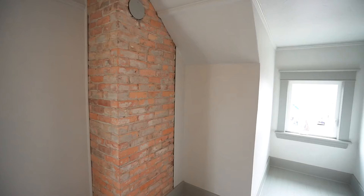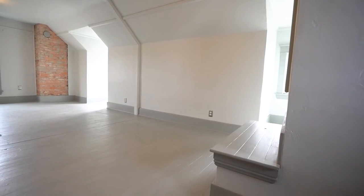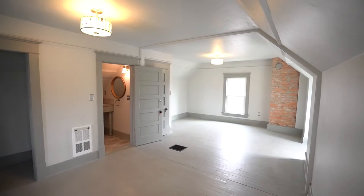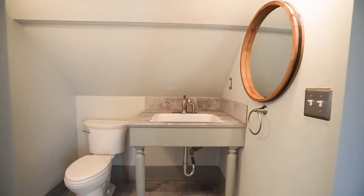Let's go up to floor number three. This attic space has been completely updated and repurposed to be either a great craft room or separate living space, with a brand-new bathroom.